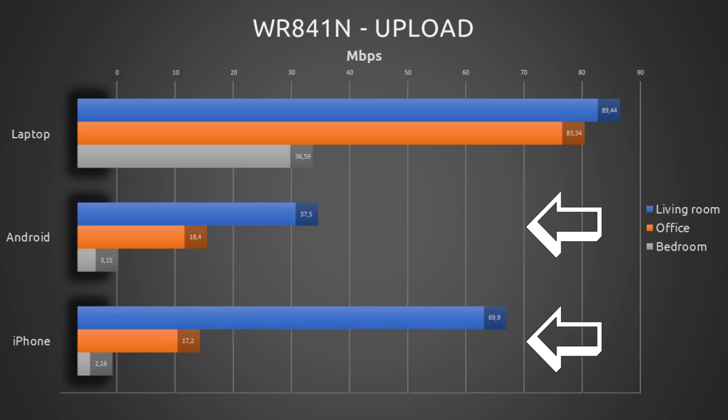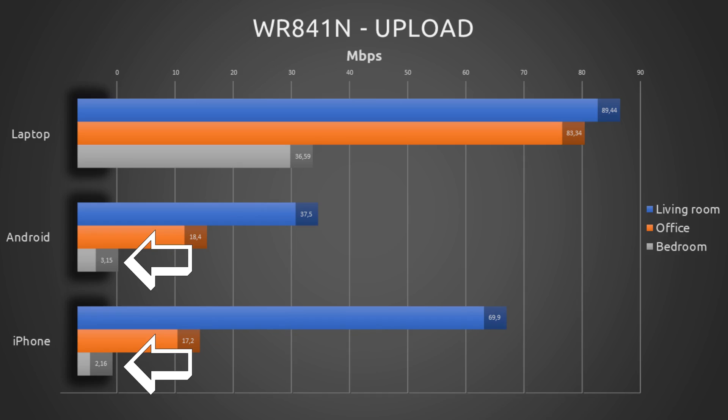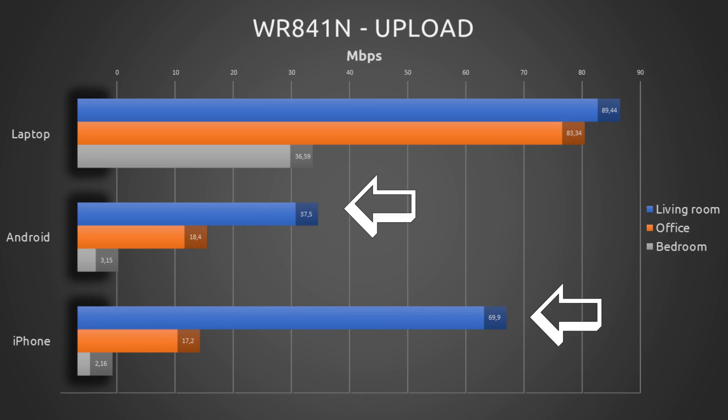As for the phones, we see some consistency, with both phones achieving roughly the same upload speeds in both the office and the bedroom. The only exception being the living room, where the iPhone almost doubled the upload speed registered by the Android device.